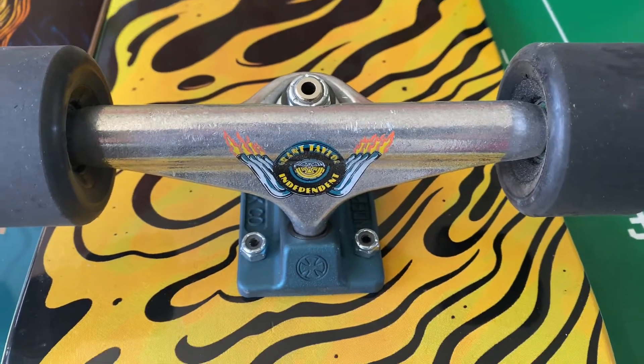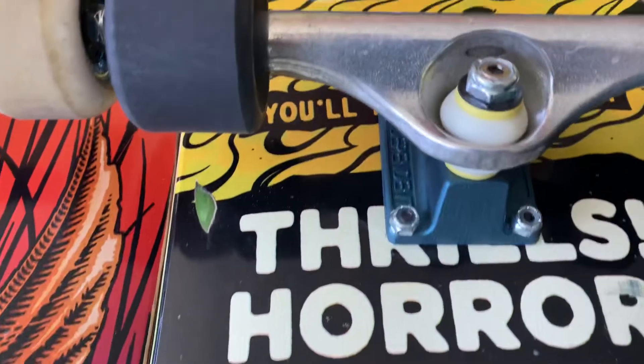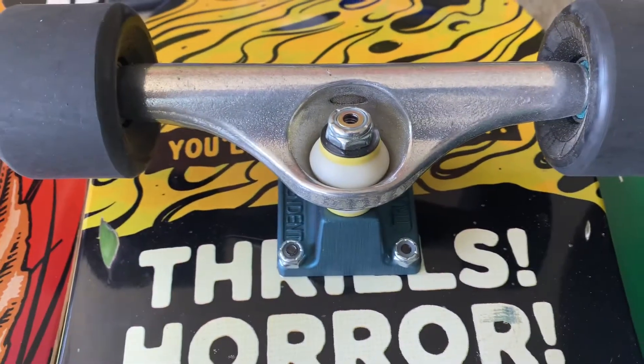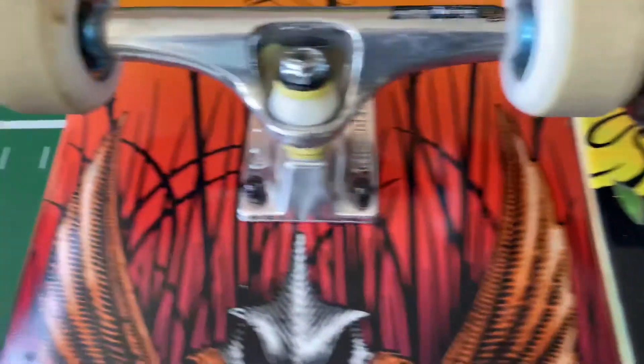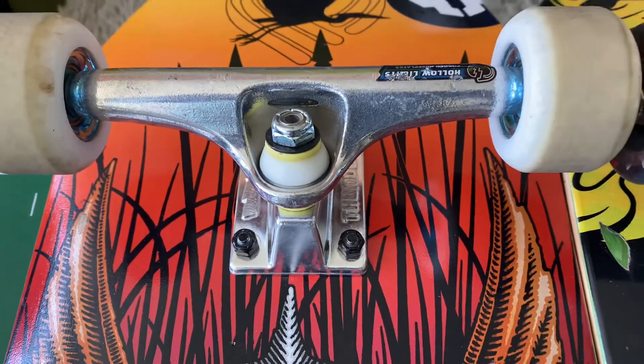Again, just my preference. I just feel like the steering is a lot better, and I feel that these Thunder Trucks are definitely a little more nimble and responsive.